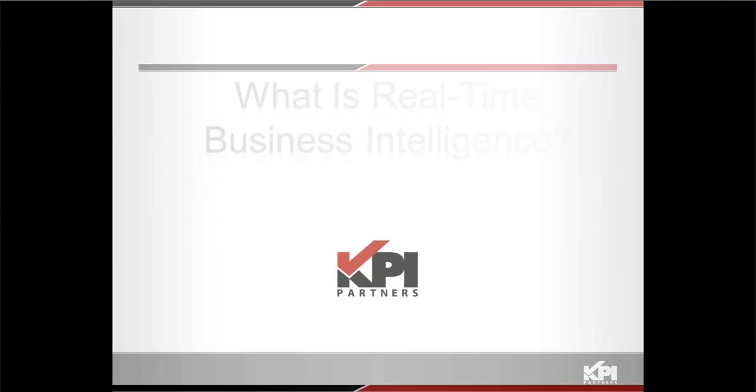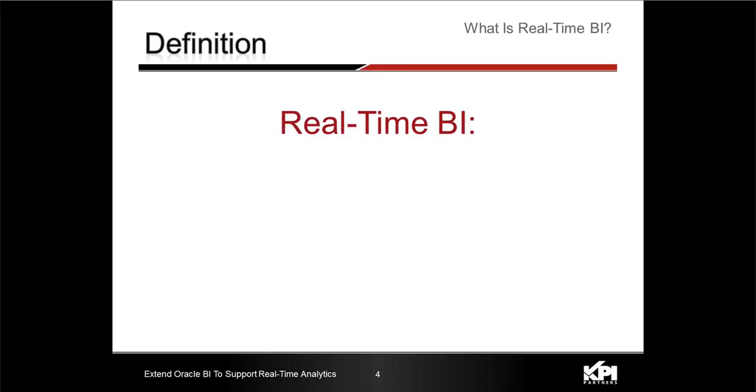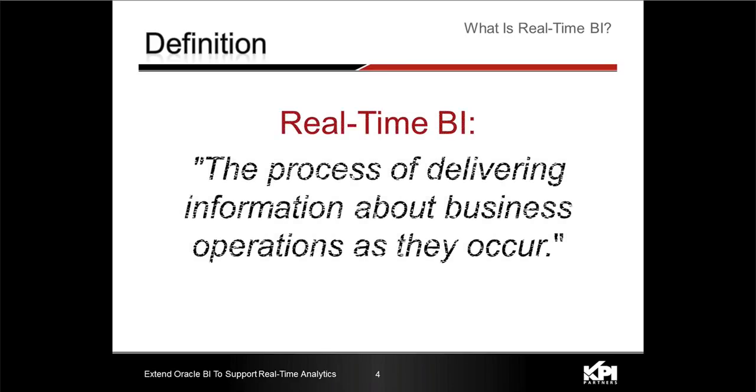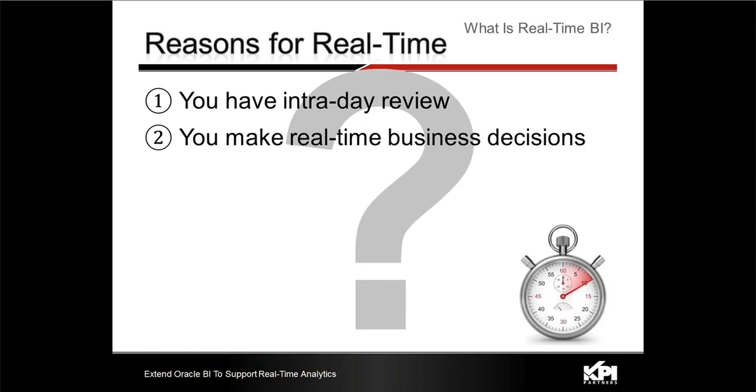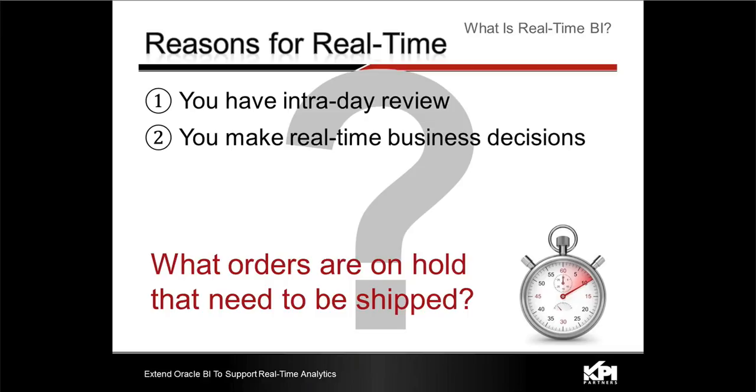The first thing is: what is real-time business intelligence? The strict definition, from our friends at Wikipedia, is it's the process of delivering information about business operations as they occur. The typical reasons we see from our customer base for real-time: the first is an intraday business process of some sort — a very common example is the financial close process. The second reason is you have to make real-time business decisions.